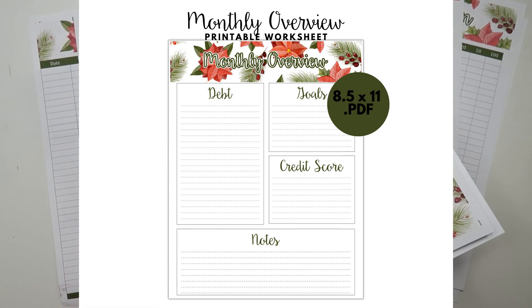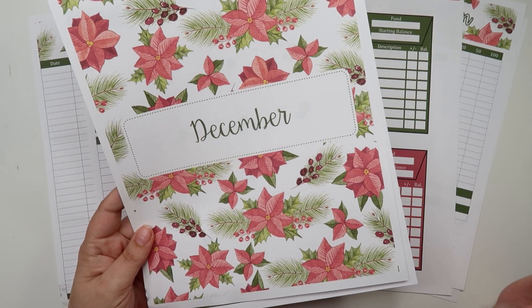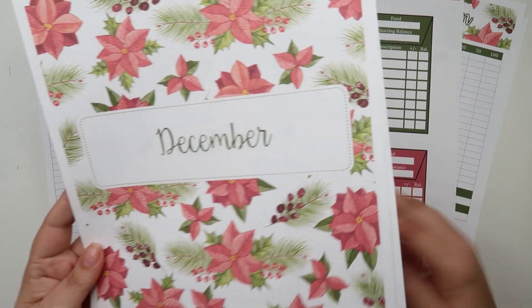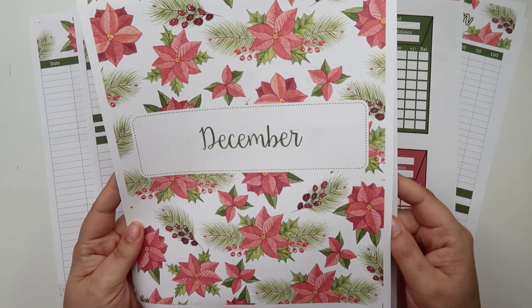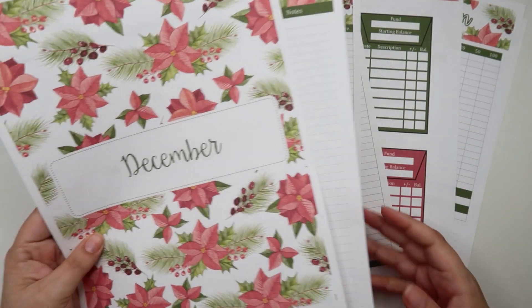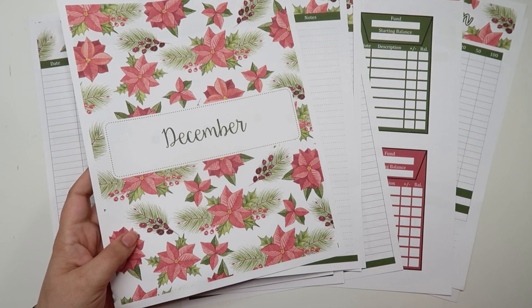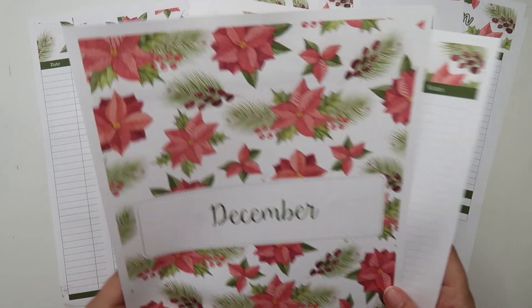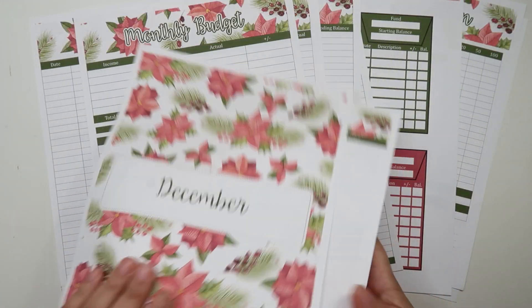Also, if you ever want a dated add-on for a different month with the same pattern, you can just email me in my Etsy shop, send me a message, or get in touch with me via email, and I can set up a custom listing for you. So if you wanted this same collection of worksheets but dated for January 2023, I could do that — it would just say January and the calendar would be a little bit different. I work with a lot of my customers to do little tweaks for customization. I charge just a minimal customization fee. But if not, you can just buy the undated versions and date them yourself.